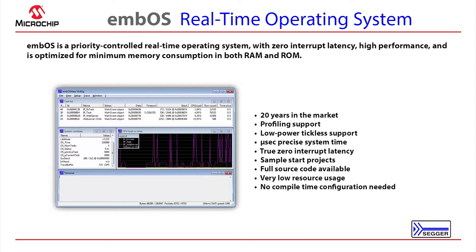MBOS is a priority-controlled real-time operating system with zero interrupt latency, high performance, and is optimized for minimum memory consumption in both RAM and ROM. Our kernel is 2 kilobytes of ROM and only 40 bytes of RAM, which you'll find is one of the smallest available in the market.